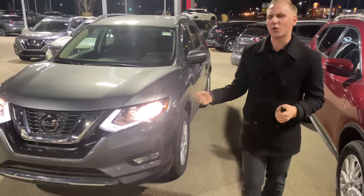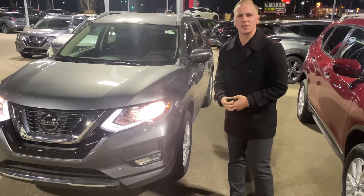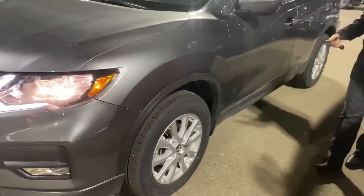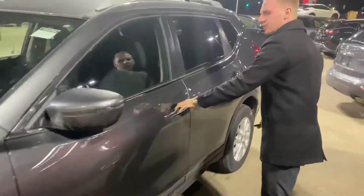Safety features like your forward emergency braking with pedestrian detection — very nice to have for a little added peace of mind. 17-inch aluminum alloy wheels already wrapped up in premium all-season rubber for you.